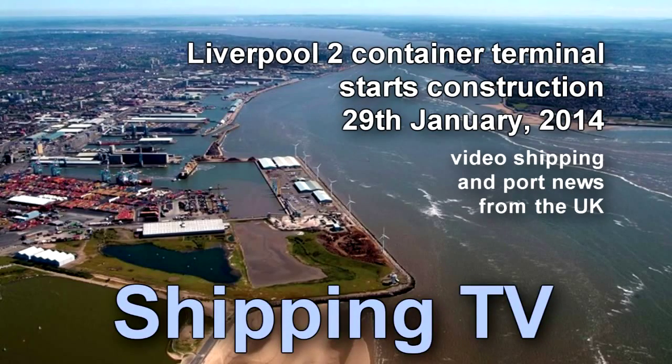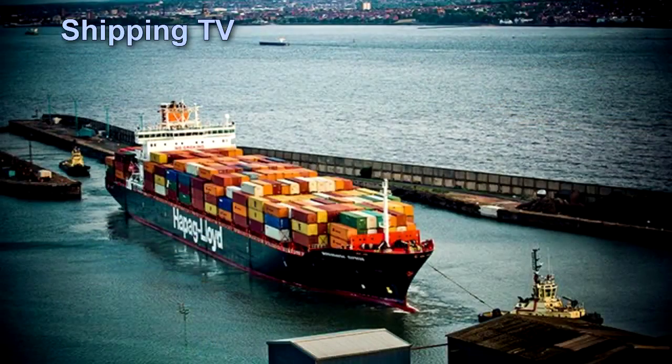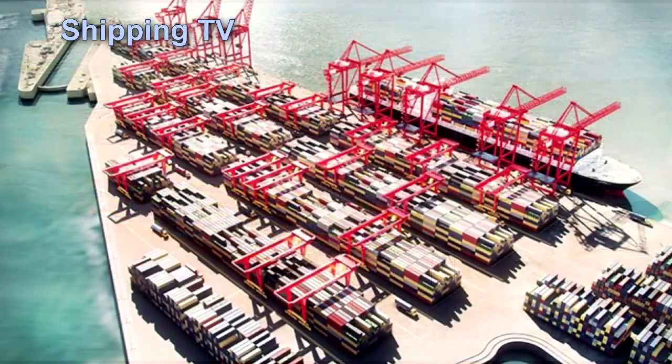Over the past couple of years on Shipping TV we've kept a watch on Britain's port developments, including DP World's £1.5 billion London Gateway. Now at the start of 2014 we're moving our new port focus north to Liverpool 2, Peelport's two-berth container terminal on the River Mersey. To get a clear idea of the scale of this development, let's see their own descriptive and informative video.